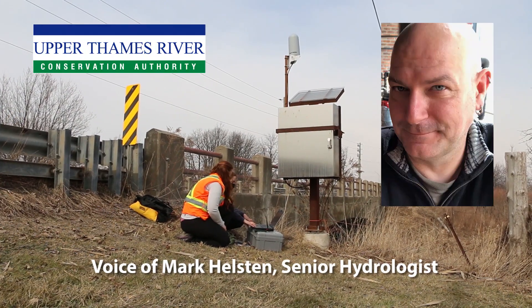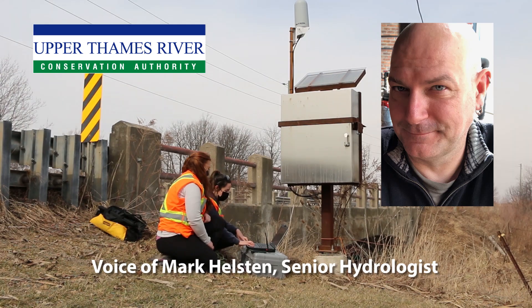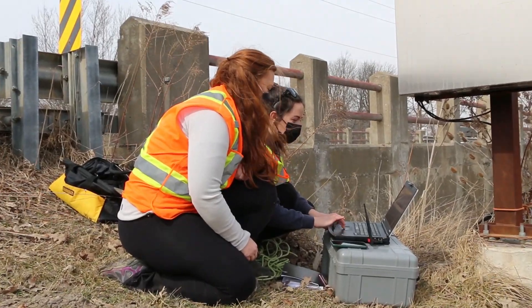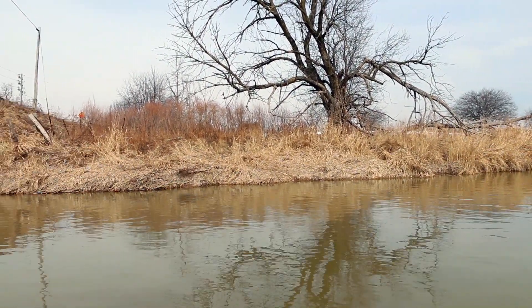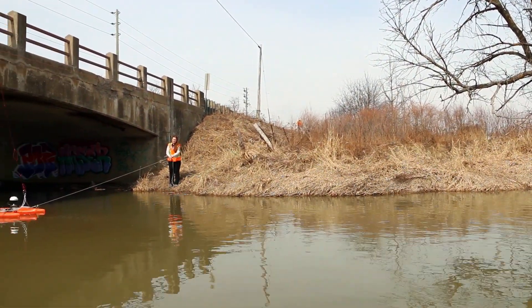The Upper Thames River Conservation Authority uses a network of hydrometric stations situated in key areas across the watershed. These stations measure a variety of environmental parameters including air temperature, precipitation, and water level. These data are used to understand the watershed's past history as well as to make predictions or forecasts on how the rivers and streams are likely to behave under different weather or climate forecasts.